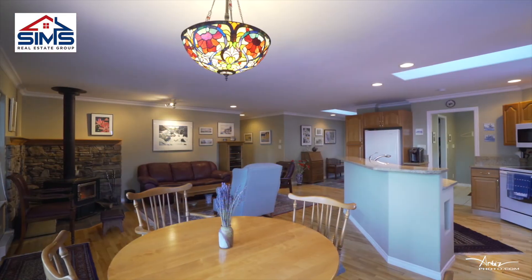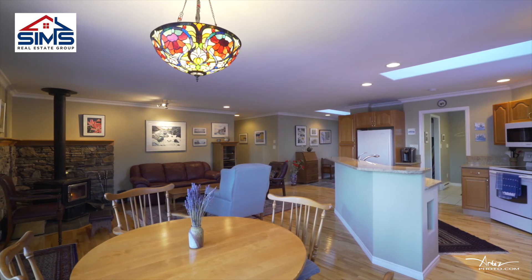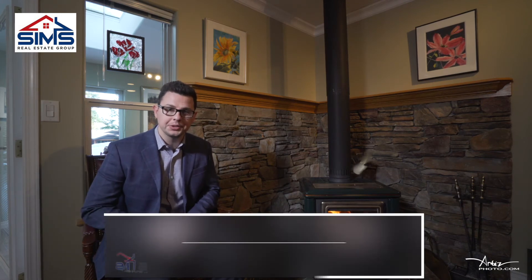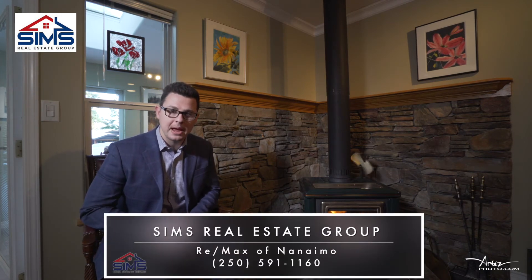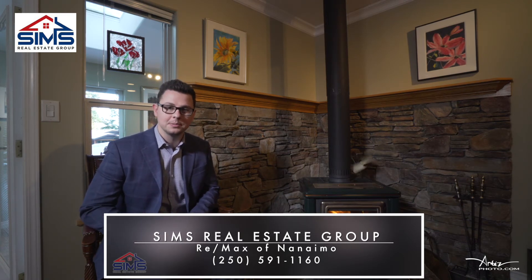With high-end finishings and over 1700 square feet, this rancher is exactly what the market's been looking for. This is priced very well at $575,000. You'll definitely want to reach out to your realtor, or better yet contact our amazing world-class client care team so we can show you why Sims Real Estate Group continues to be a leader in Vancouver Island real estate.